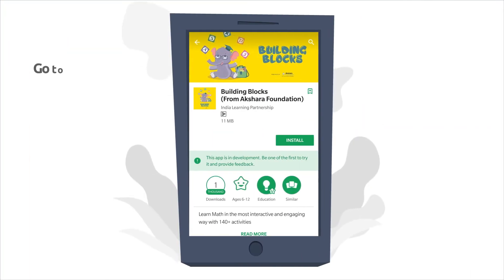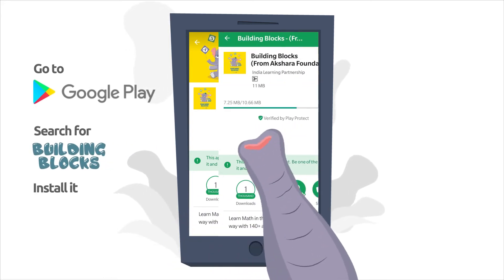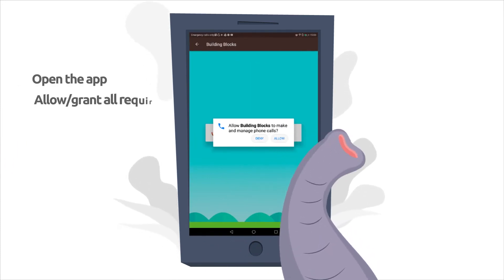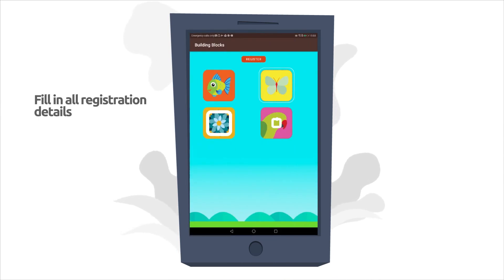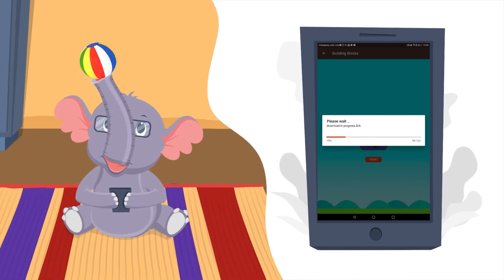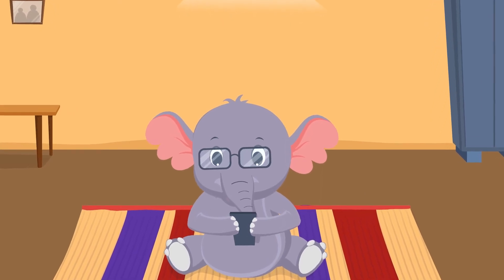All you have to do is go to Google Play Store, search for the Building Blocks app and install it. Next, open the app. Allow or grant all required permissions. Fill in all the registration details. Pick a language of choice and we are ready to load. So hurry up and download it on your phone right away.